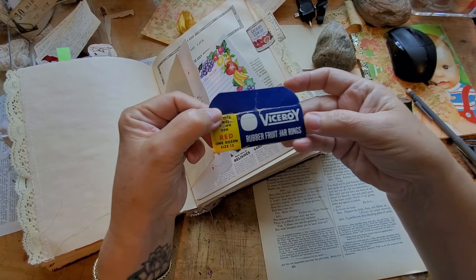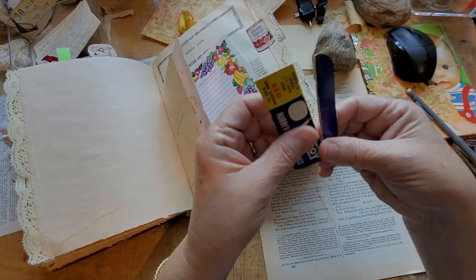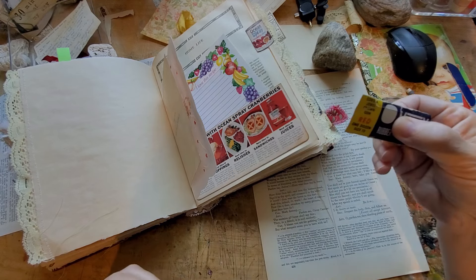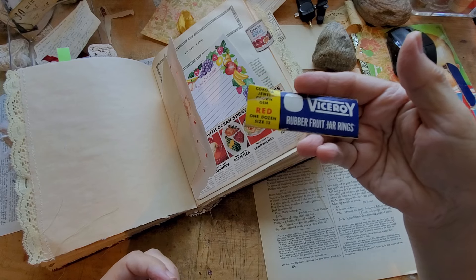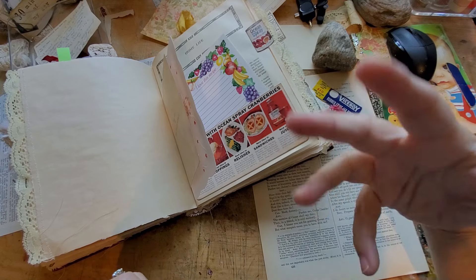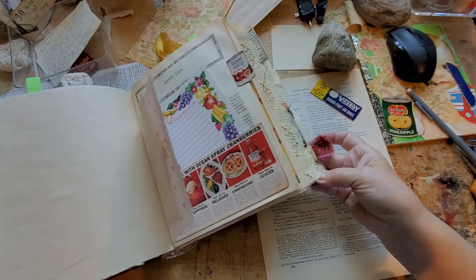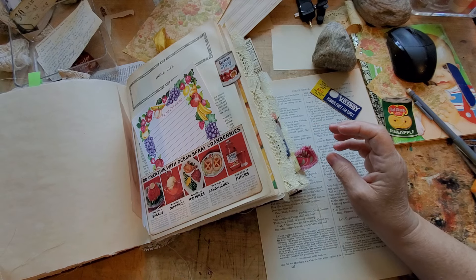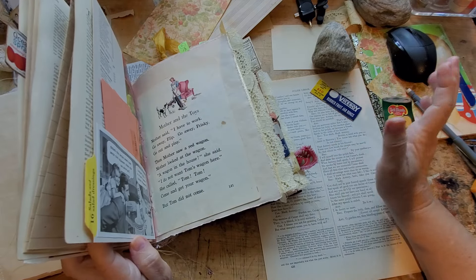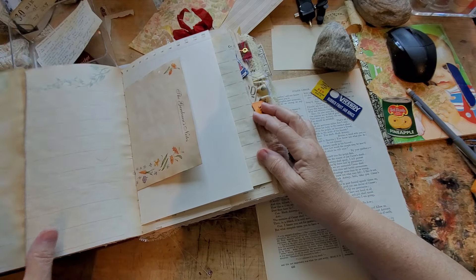What else was I going to put in here? Oh, I wanted to make a tab out of this — it's from the box of Viceroy rubber fruit jar rings. You know, for those of you who do the bottling of jams and fruits and tomato sauce, things like that. I did that all the time when I was raising children — I was very good at keeping my one-year storage, or trying. Maybe that's what could go in here — it needs something.